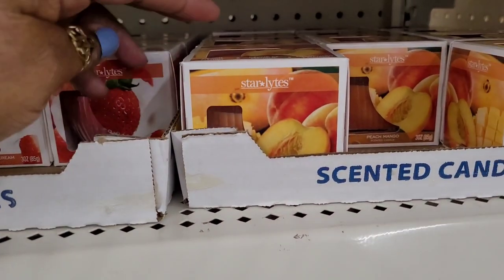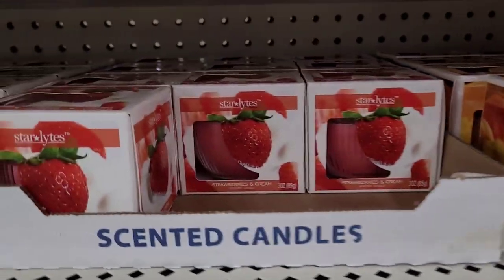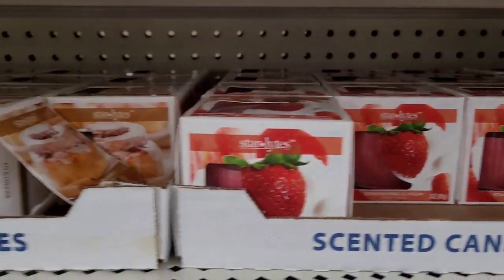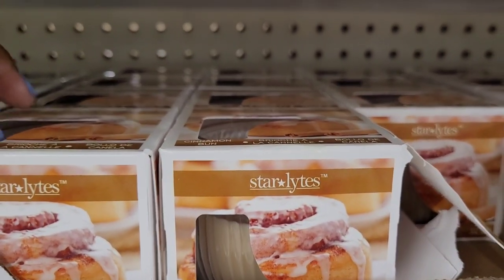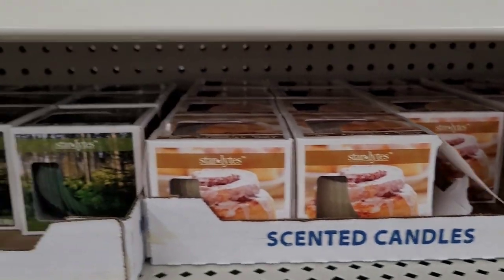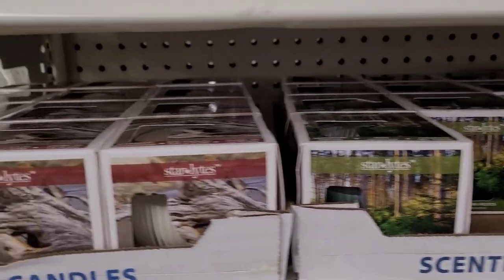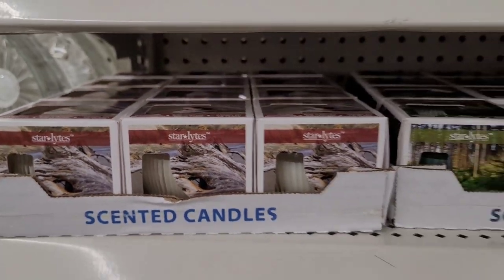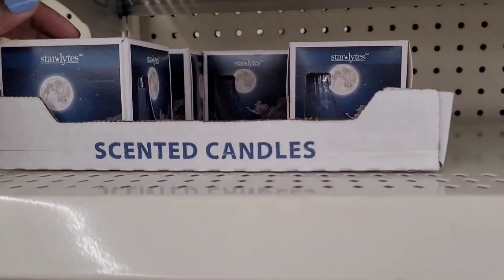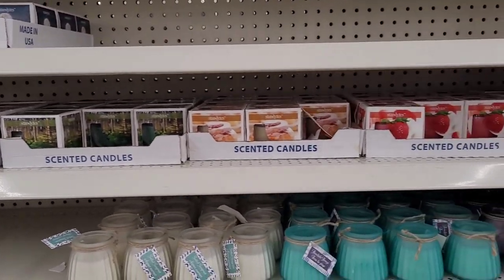Up here they have Peach Mango, Strawberries and Cream, Cinnamon Bun, Northern Woods, and Mahogany Beechwood. Oh, and there's one up here — Midnight Stars. So those are the new candles over here.